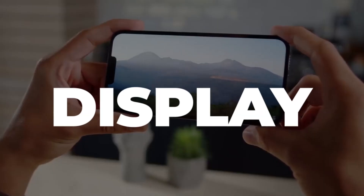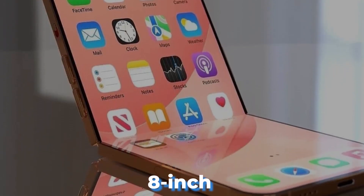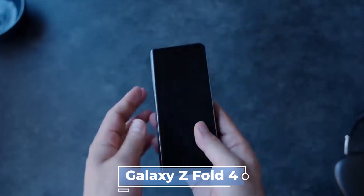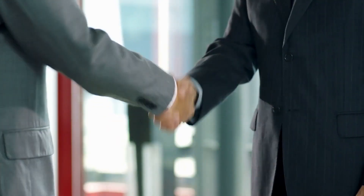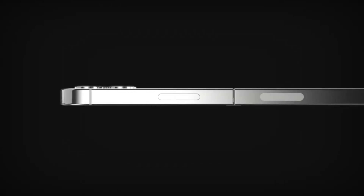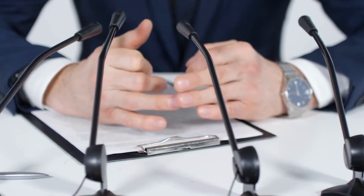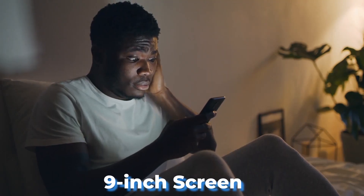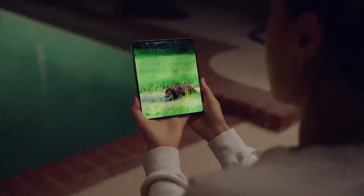According to Ming-Chi Kuo, the initial foldable iPhone will feature a massive 8-inch screen, surpassing the size of the Galaxy Z Fold 4. Another report suggests that Apple may be collaborating with LG to develop a foldable OLED display panel that measures 7.5 inches. Moreover, Kuo reports that Apple is experimenting with a foldable device that has a whopping 9-inch screen, which would be larger than any other foldable phone currently available.